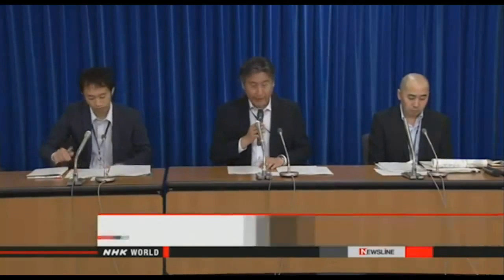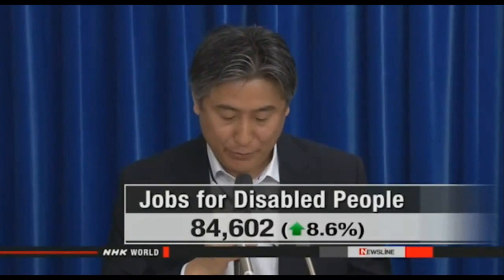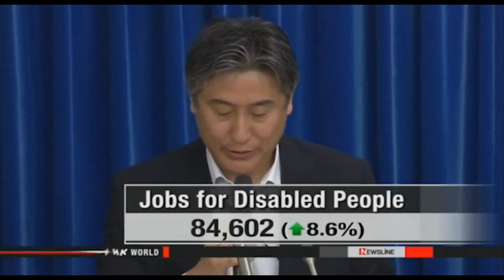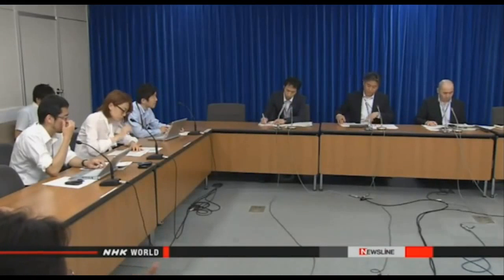Disabled people in Japan are finding it easier to get work. Labor ministry officials say a record number of mentally and physically challenged people are being employed through job placement centers. Almost 85,000 people with disabilities found jobs from April 2014 through March this year. That's up more than 6,700, an increase of 8.6% on the previous fiscal year. It's the highest figure since 1970.